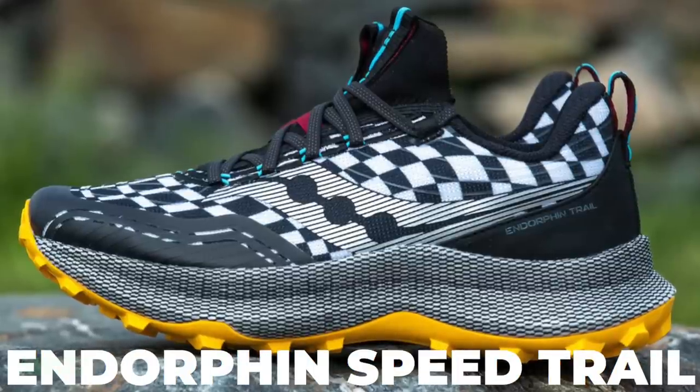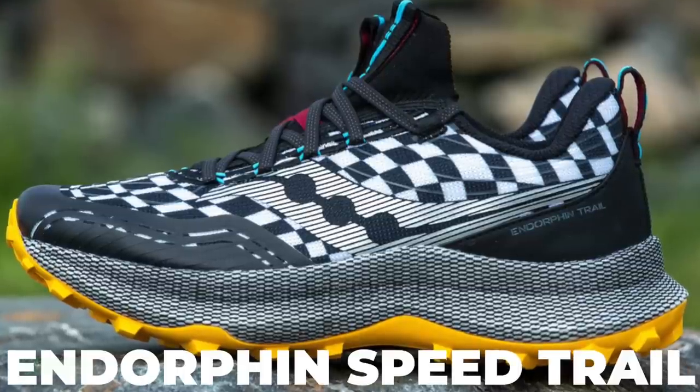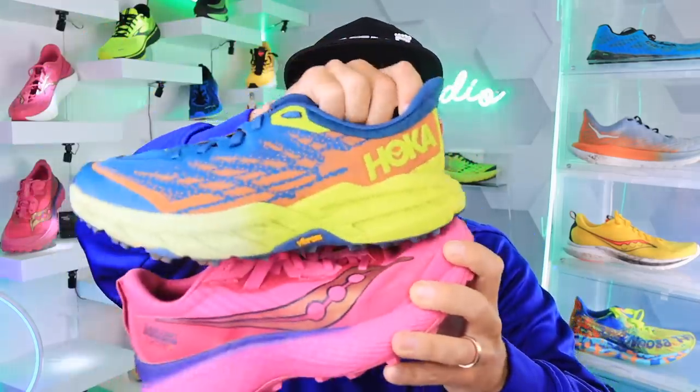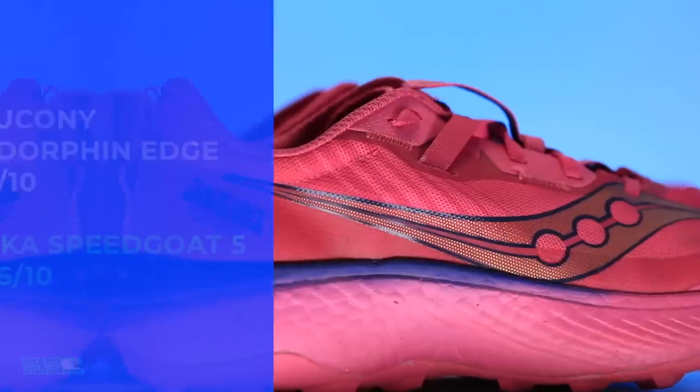Price point — $200 is a lot for any trail shoe, but they put a lot of work and technology into that midsole. Saucony is really pushing the ball in the trail department in a big way. Remember, their previous trail shoe — I think it was the Endorphin Speed Trail — was really not good. This is a huge step forward. That said, the Speedgoat 5 is the winner on price by a long shot, so if you want to watch your money, go Speedgoat 5 all day long.